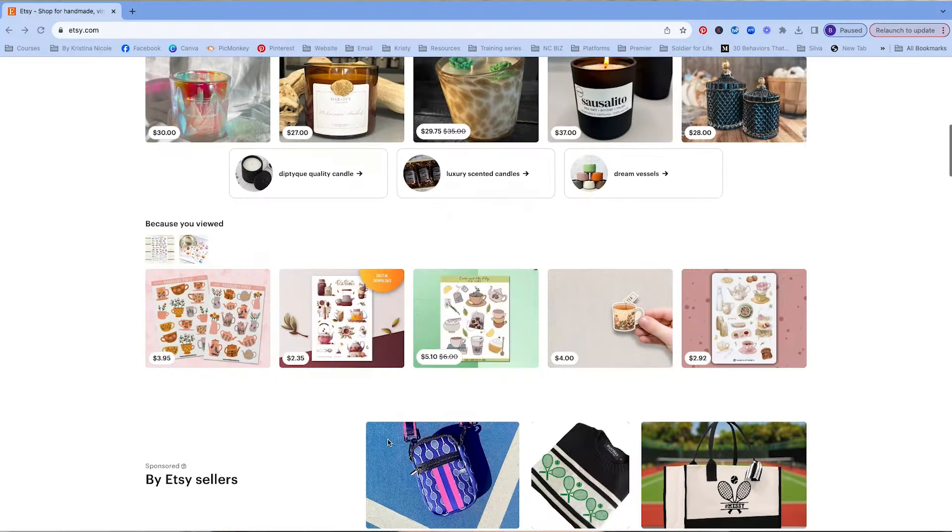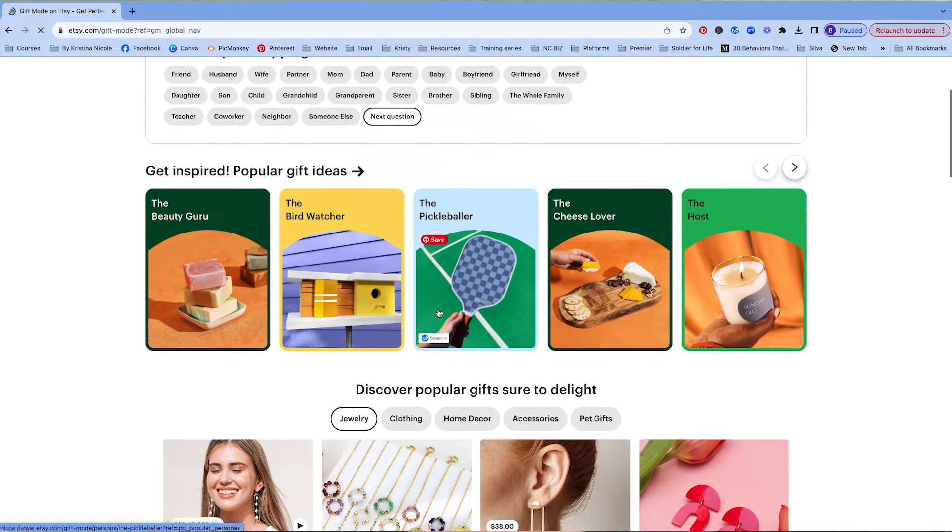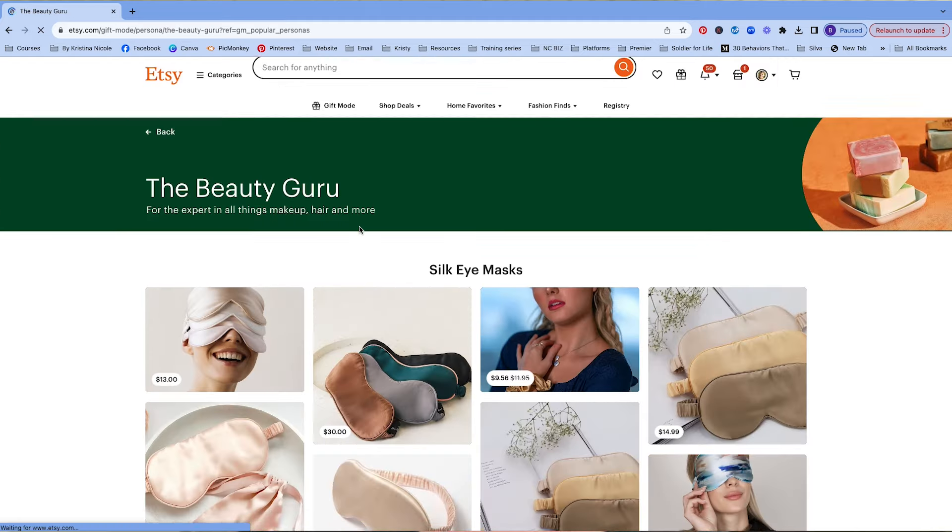On top of the three aspect ratios that Etsy uses in search and on your shop homepage, there are many aspect ratios being used on the Etsy homepage and with the new gift mode features. We cannot account for all of these aspect ratios. When we can't make our images look great everywhere, we have to focus on where it really matters — optimizing for the locations where the majority of shoppers are viewing your listings, which is in search and on your shop homepage.